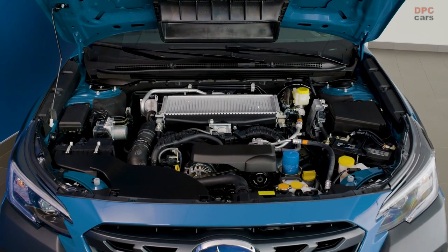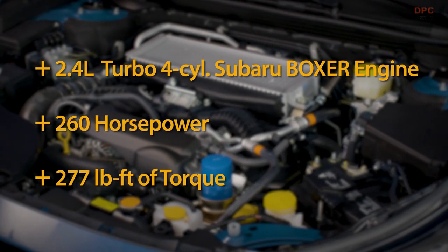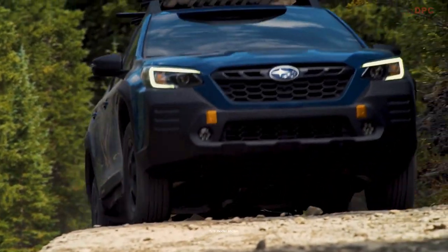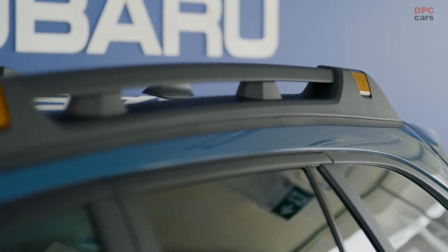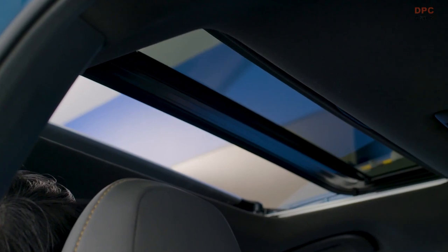The standard 2.4-liter turbocharged boxer engine delivers robust all-around performance with 260 horsepower at 5,600 RPM and 277 pound-feet of torque at 2,000 RPM. The 2.4-liter turbo achieves an EPA-rated 22 city / 26 highway and has a 3,500-pound towing capacity.